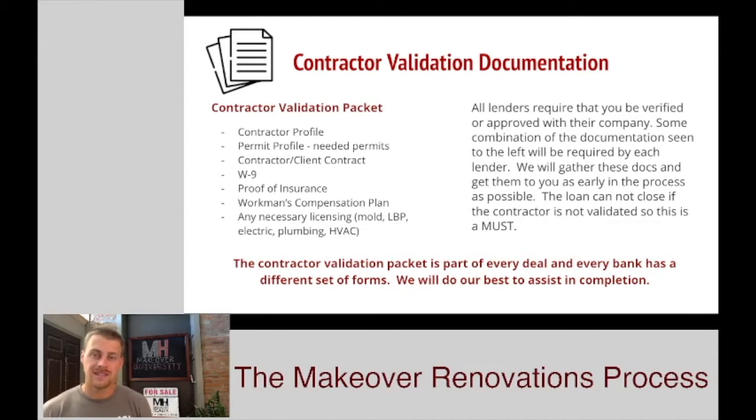This is going to be more or less the same set of forms that we work with with every lender, but every lender will have their own specific form with more or less the same information on it. Most lenders are going to send us a contractor profile that asks for basic info, a permit profile that asks for what permits are going to be required on the job, and a contractor and client contract — a contract between you and the client that the bank likes to hold that basically says that the job is going to get done. They're going to need a W-9 from yourself, a proof of insurance, workman's comp, and any kind of licensing that might be going on in the project. If mold will be handled, we'll need to have a mold certification. If we're going to be painting anything that's lead-based, we'll have to have an LVP.